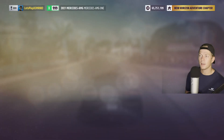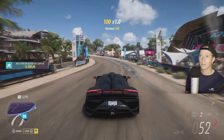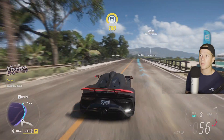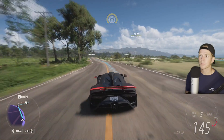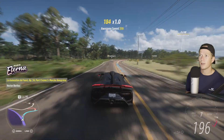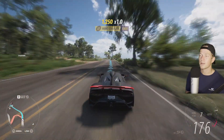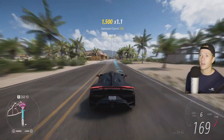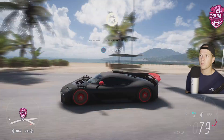Last time we did the Goliath — we came in last... no, we beat one car, so we came in 11th. But today's a new day and I'm feeling good. Today's our day. Let's see if we can improve on that this time. Already I can tell this is a major upgrade from the Bugatti.